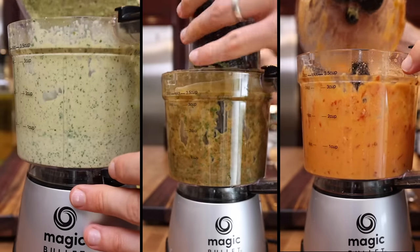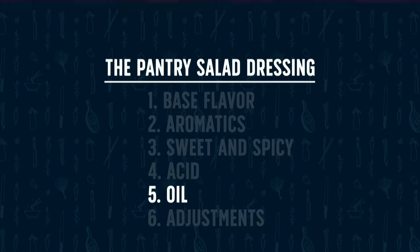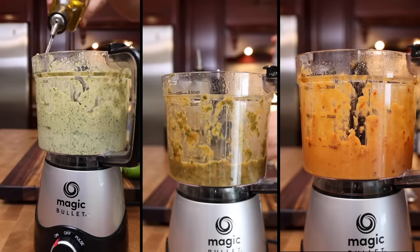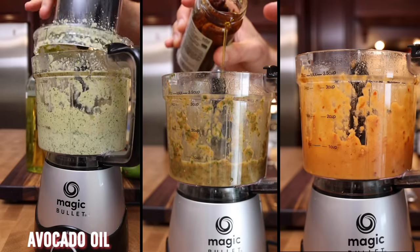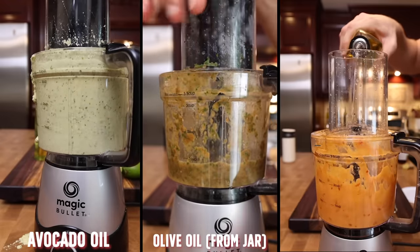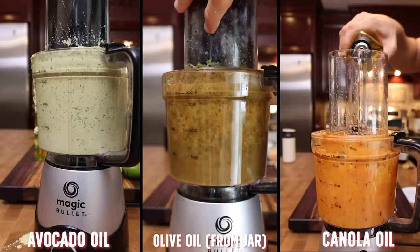Round five is your oil or fat element, which is essential for dressing. You need that oil element to bring the dressing together, give it more mouth feel and creaminess. For dressing one, I'm going in with some avocado oil. For dressing two, since I've got more Italian or Mediterranean flavors, I'm using some olive oil. And for dressing three, I'm using a neutral canola oil, because it's already so flavorful.